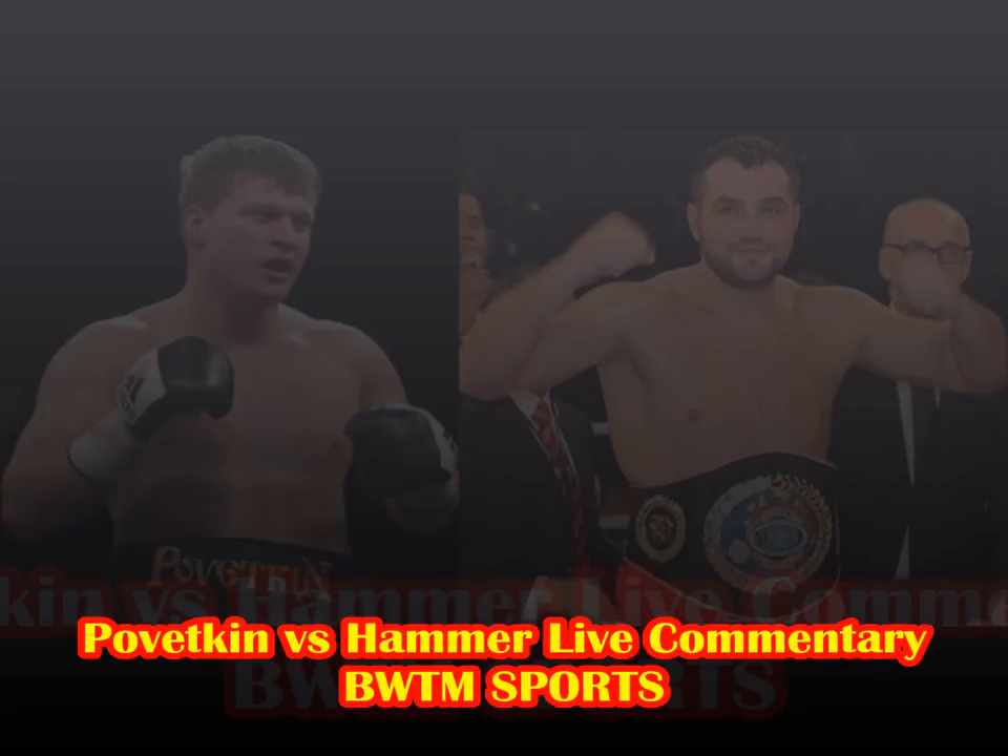Pivetkin loves those left hooks. To put this in perspective — Pivetkin is beating on a guy who doesn't even want to fight back, a guy who has really no ambition to beat him. Any ambitions he may have had in training camp may have been beaten out of him before he even got in the ring. This is round eight.